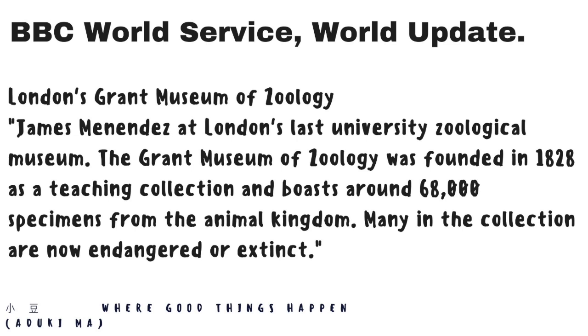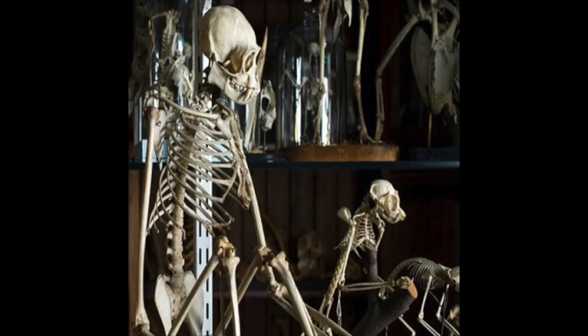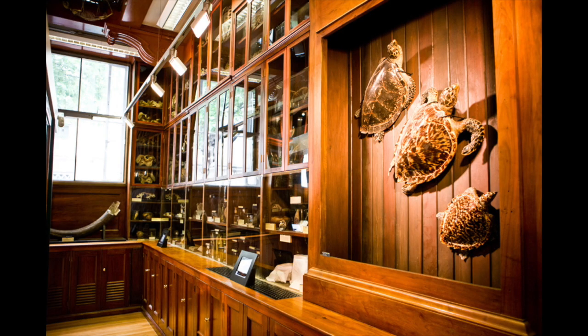In this unassuming building in central London, just a stone's throw from University College Hospital, is the capital's only remaining university zoological museum — something of a refuge from the chorus of ambulance sirens outside. It's called the Grant Museum of Zoology. There are some 68,000 specimens from the animal kingdom inside. It's a wonderful Victorian interior gallery with lots of steel girders, but the most striking thing is these hundreds of wooden display cases containing every imaginable type of preserved animal and fossil.